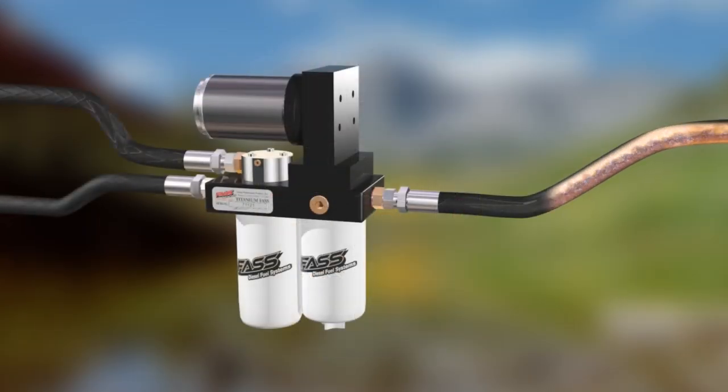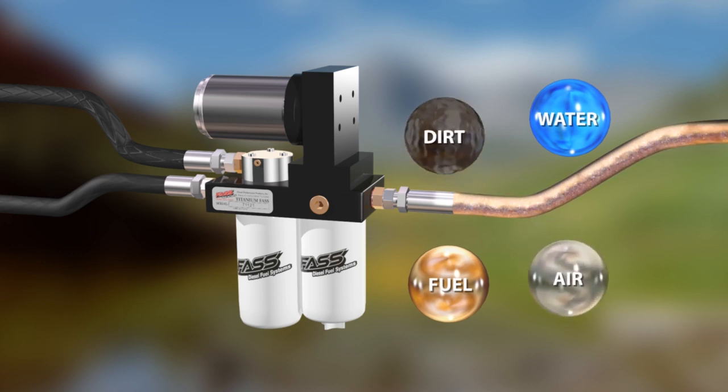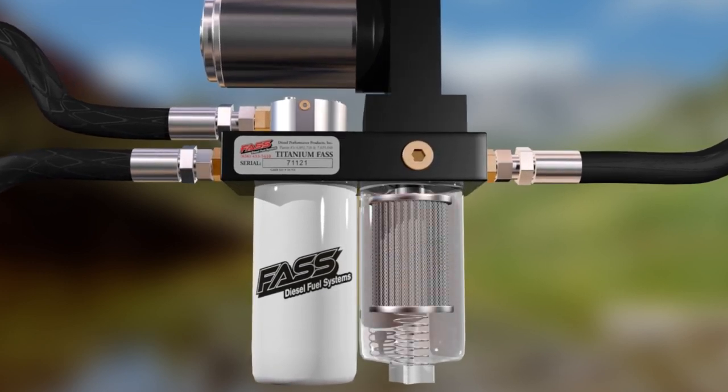Entering Fast is water, fuel, dirt, and air. These three contaminants accompanying the fuel can significantly affect the performance of your diesel engine. First, Fast removes water along with the debris before fuel enters the electric fuel pump.